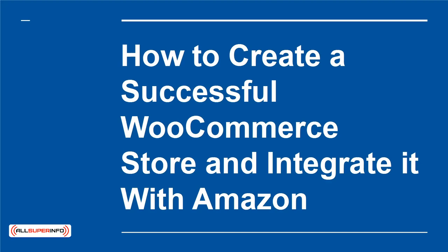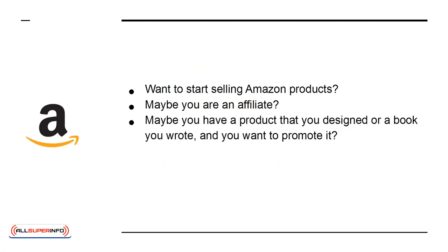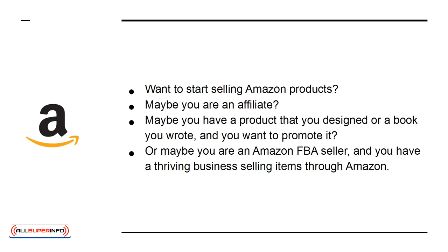How to Create a Successful WooCommerce Store and Integrate it with Amazon. Want to start selling Amazon products? Maybe you are an affiliate, maybe you have a product that you designed or a book you wrote and you want to promote it. Or maybe you're an Amazon FBA seller and you have a thriving business selling items through Amazon.